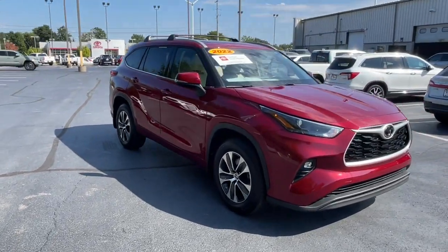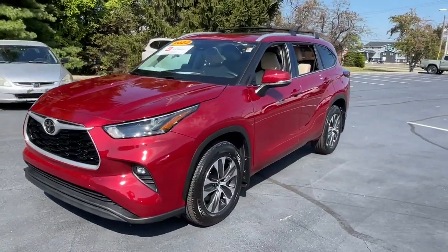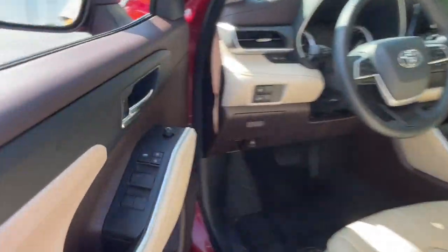Hop into the 2022 Toyota Highlander. With less than 15,000 miles on the odometer, this vehicle stands out from the rest. Give your family this spacious, efficient Highlander and start building your road trip memories.